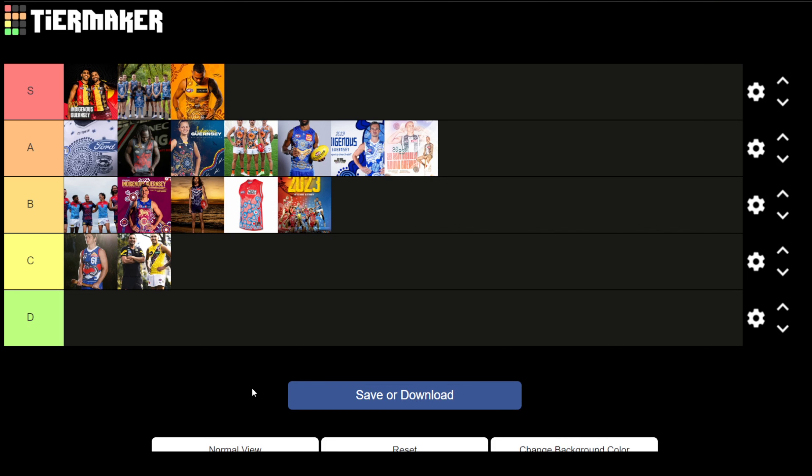So what do you think of my tier list? Do you agree with where I've ranked some of these jumpers? What do you think is the best jumper? You can actually vote for this on the AFL website if you'd like. If you think I've made any mistakes, leave a comment below and let me know. Thanks for watching.